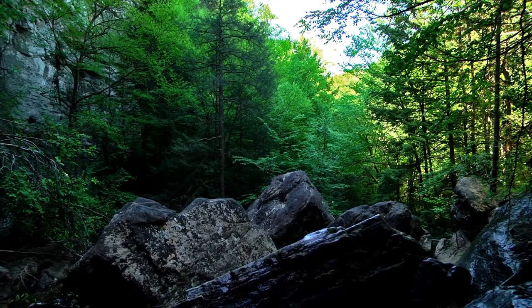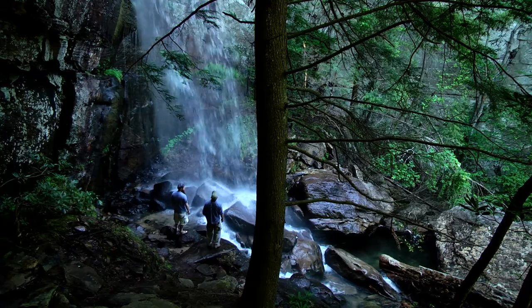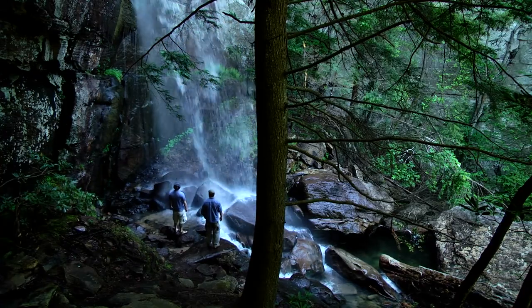Giant boulders dot the stream bottom while towering sandstone cliffs loom overhead, completely dwarfing the hiker. One forgets just how small they are in the world until you visit a truly stunning place such as Bad Branch Falls.